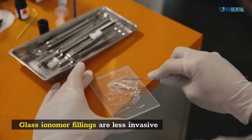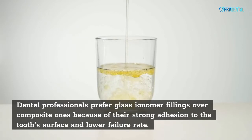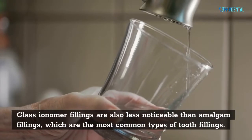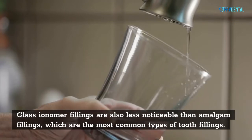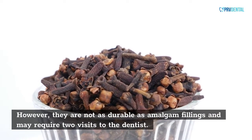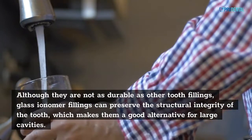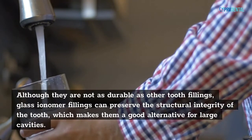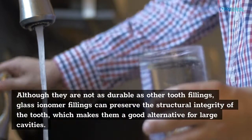Glass ionomer fillings are less invasive. Dental professionals prefer glass ionomer fillings over composite ones because of their strong adhesion to the tooth's surface and lower failure rate. Glass ionomer fillings are also less noticeable than amalgam fillings. However, they are not as durable as amalgam fillings and may require two visits to the dentist. Although they are not as durable as other tooth fillings, glass ionomer fillings can preserve the structural integrity of the tooth, making them a good alternative for large cavities.